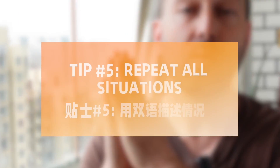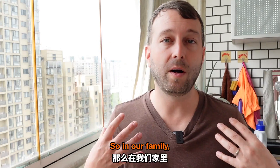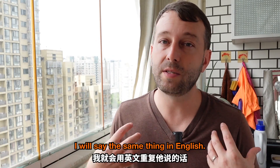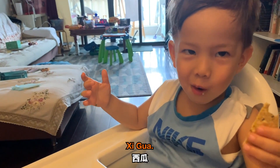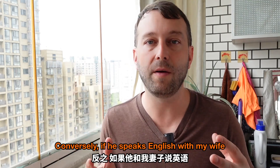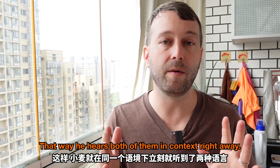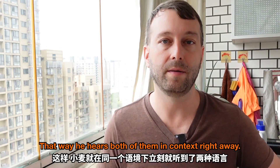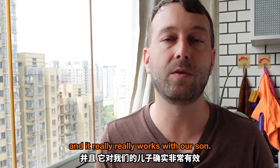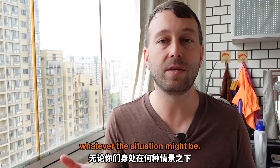This leads me to my next point: repeat all situations in all languages. In our family, when my son says something in Chinese, I will say the same thing in English. Look at that — watermelon. Conversely, if he speaks English with my wife, she will repeat the situation in Chinese. That way he hears both of them in context right away. This is very, very key for us, and it really, really works with our son. If you have basic English, you can do this with your child whether you're outside or inside.